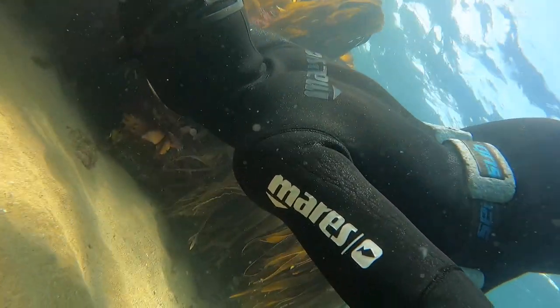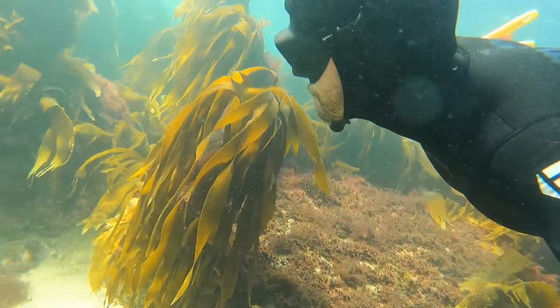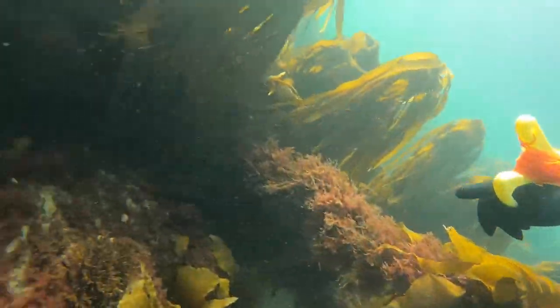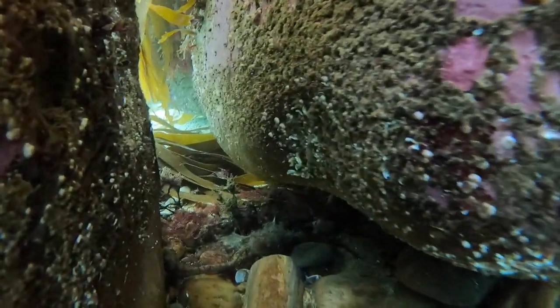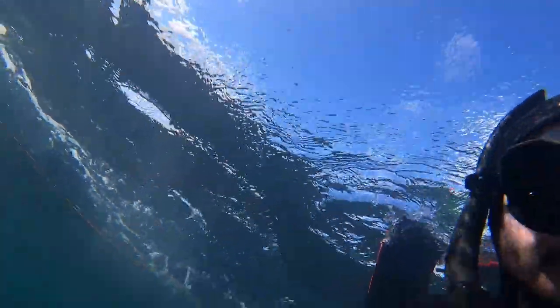I'm out looking for something tasty to eat — by that I mean lobster and crab. Lots of lovely little nooks and crannies, little shelves. Poking about in holes like this is exactly the sort of place I'll find them. And there is one — you see the little pile of detritus it's shoved out in front.